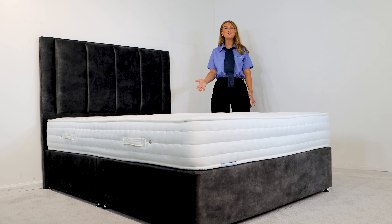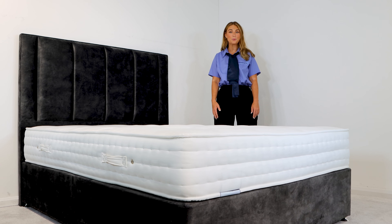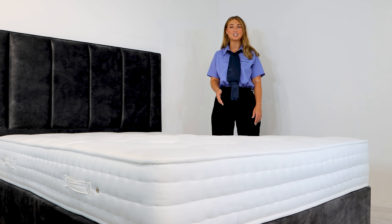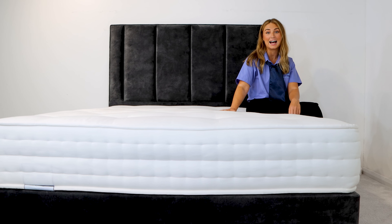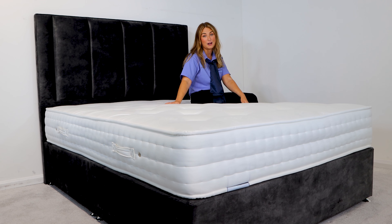We are a family run retailer that's been running for over 25 years. We only deal with a select number of family run manufacturers as we believe they actually care. The Sognatori Naturali 2000 offers incredible luxury natural support at exceptional value — I would class this mattress as a gentle firm.